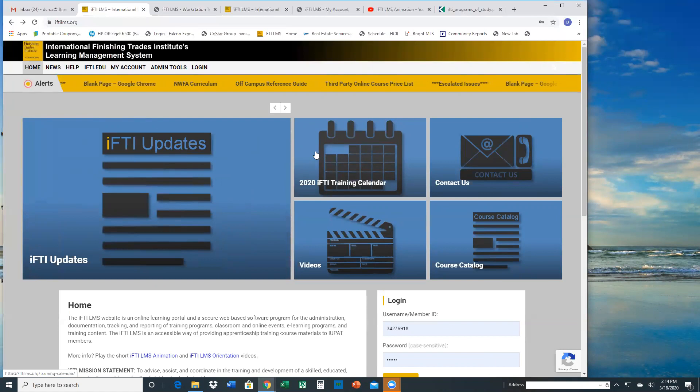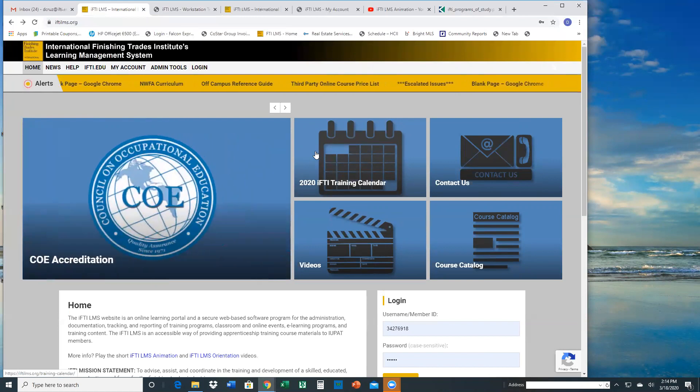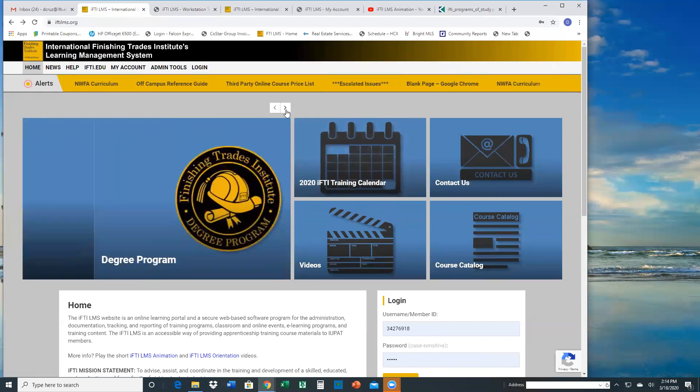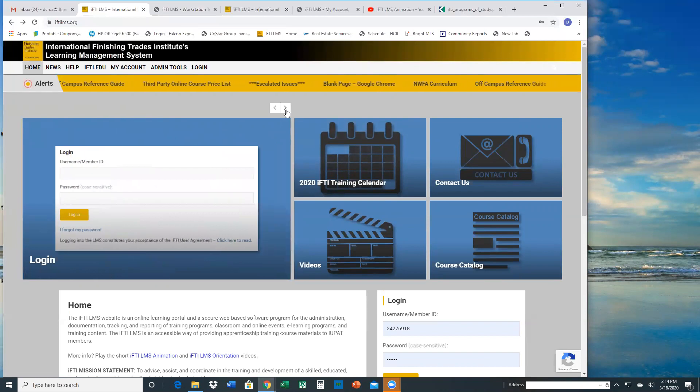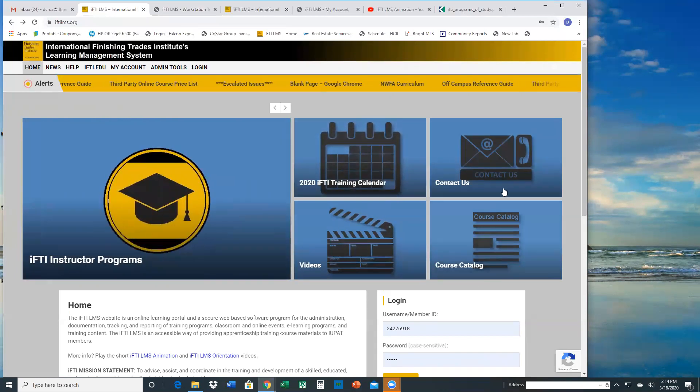There's kind of a new layout to the homepage if you haven't seen it before. There's a slider that has a couple of different links on it, and then there are four blocks that you can click on from there.